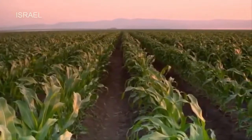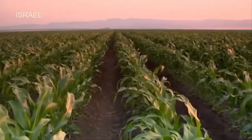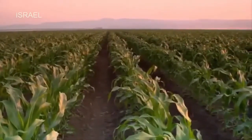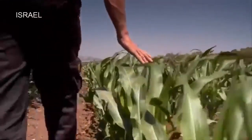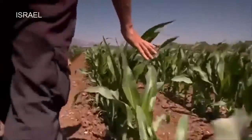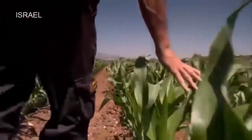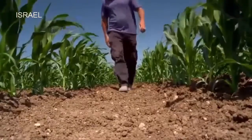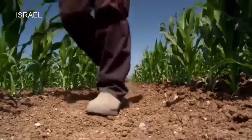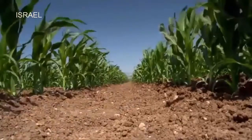Subsurface drip irrigation is a precise solution where water is applied only to a portion of the soil, leaving much of the surface dry. This has a number of advantages, including minimized weed growth, optimized plant nutrition and reduced water waste. It also frees up plenty of time to monitor the crop up close and personal.